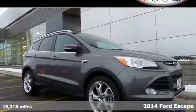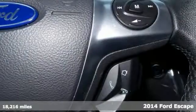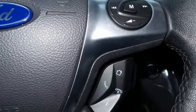Here's a 2014 Ford Escape Titanium. This mid-size SUV sets a high standard, including high style combined with the latest technology.